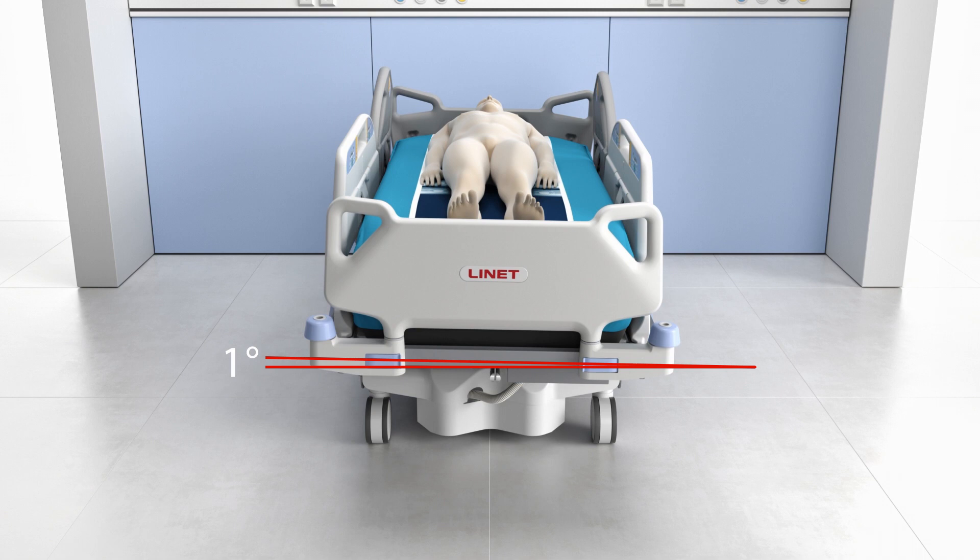Micro-Shifting. Gentle and precise step-by-step lateral positioning enables the adjustment of hemodynamically unstable patients while maintaining their spinal alignment.